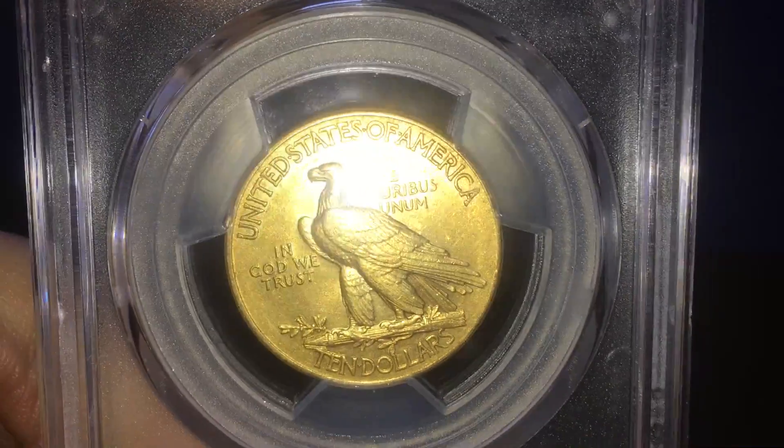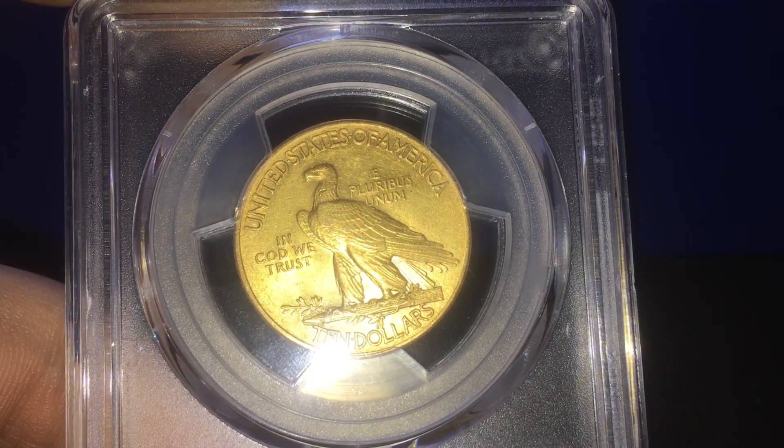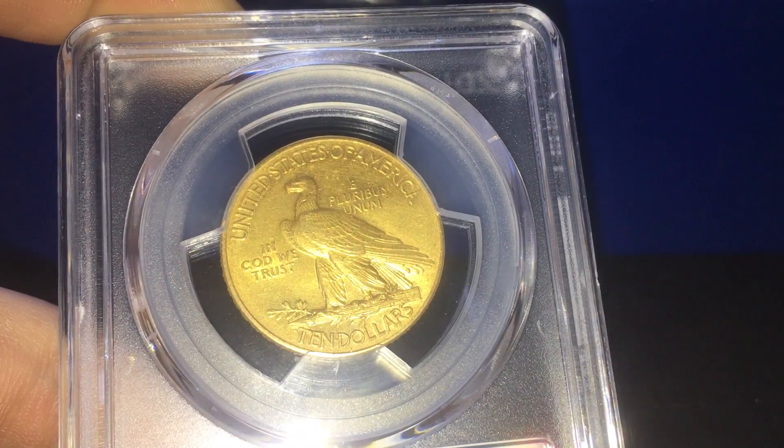It's a very, very nice piece. I'm still pretty glad I got it, even though it did come back cleaned. It's just a really nice piece.